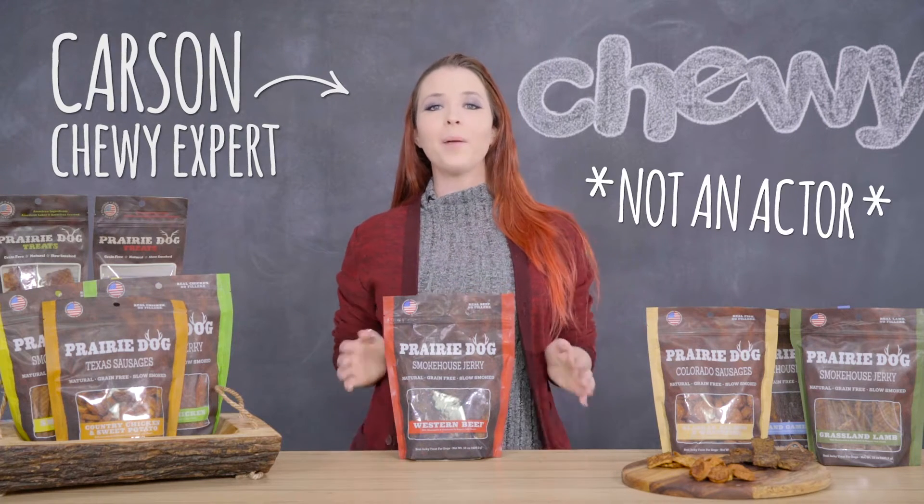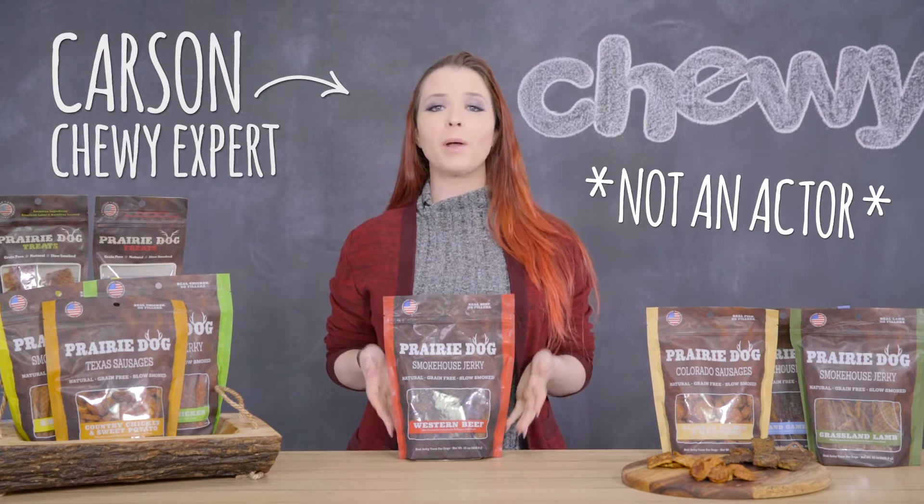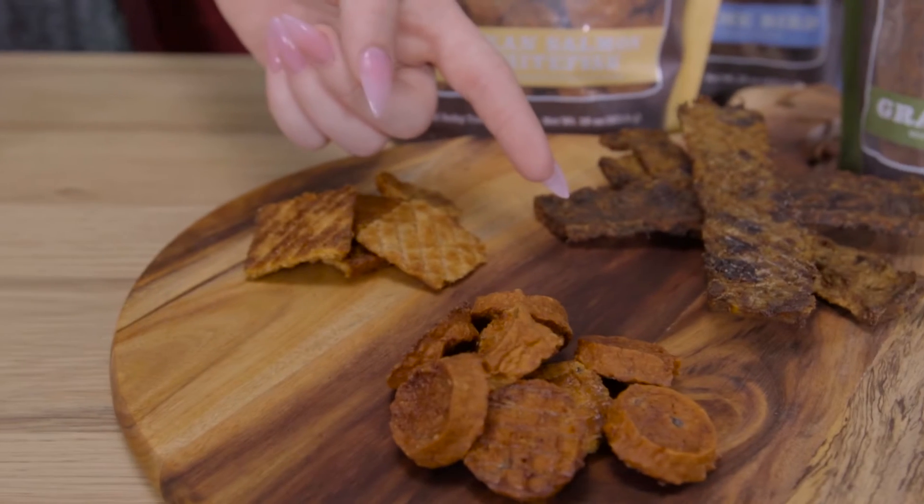Hi there, Carson here. I'm back again today to tell you a little about prairie dog jerky and sausage treats.